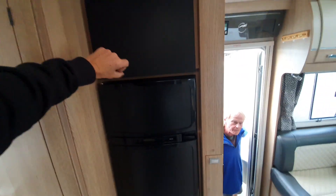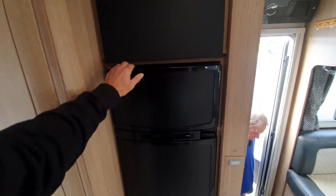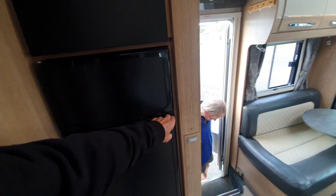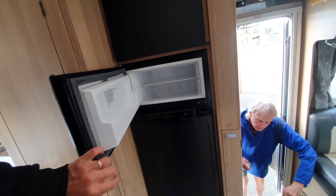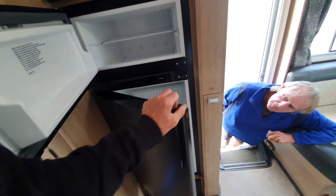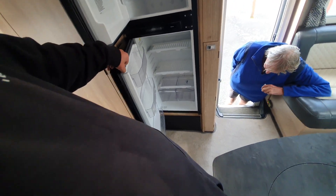Microwave? Oh yeah. How do you open this fridge here? That's the freezer — oh, that's it there. That's a good-sized fridge.